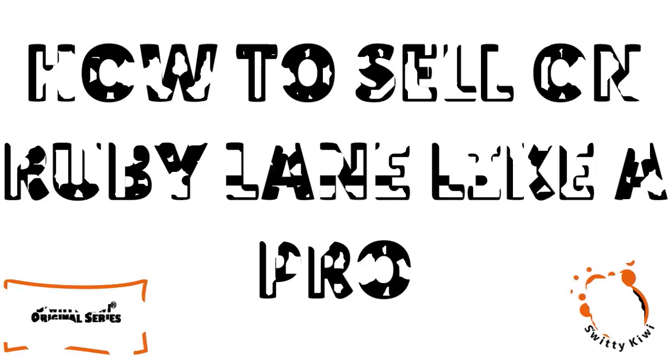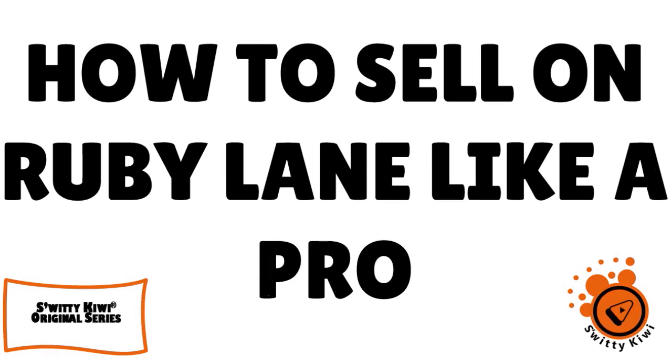Ruby Lane, what a great platform. In today's conversation I want to explain to you how to sell on Ruby Lane like a pro. Don't go anywhere, you're going to love today's conversation, I guarantee it.